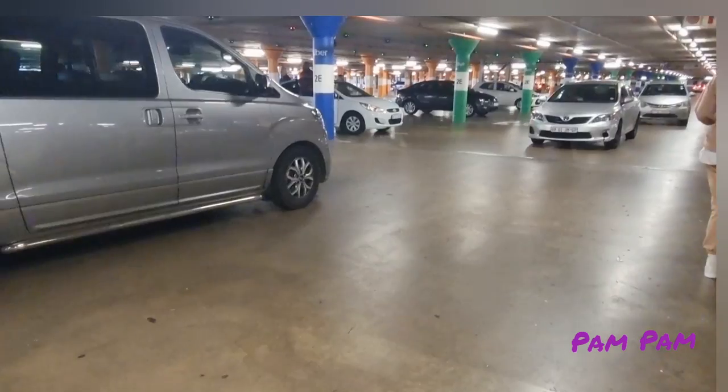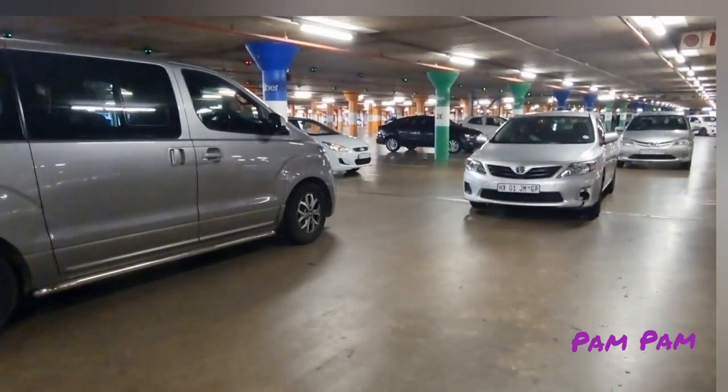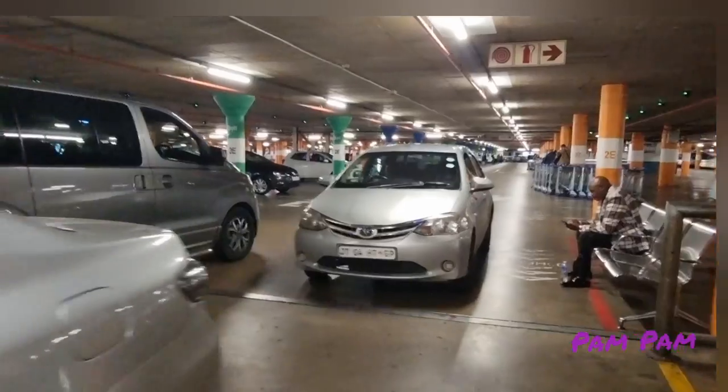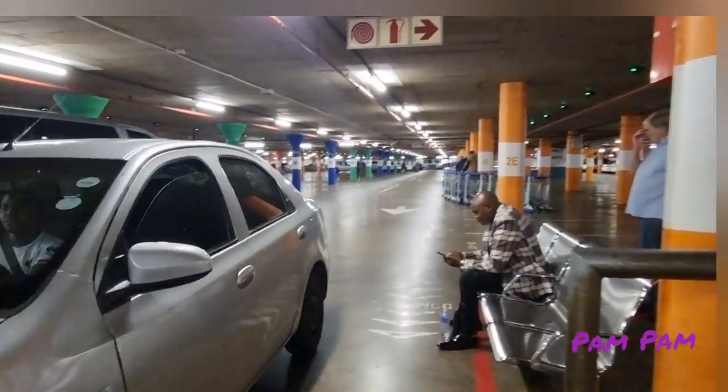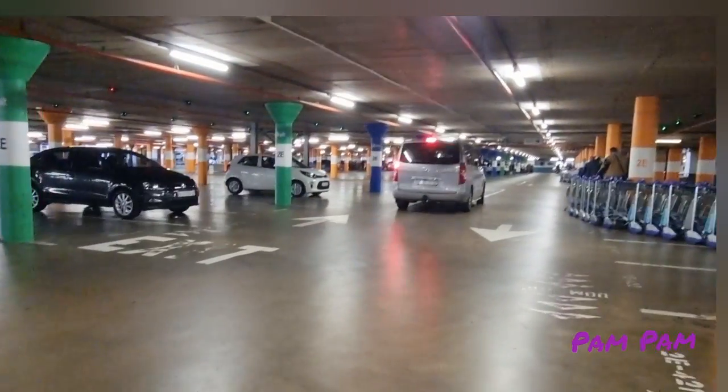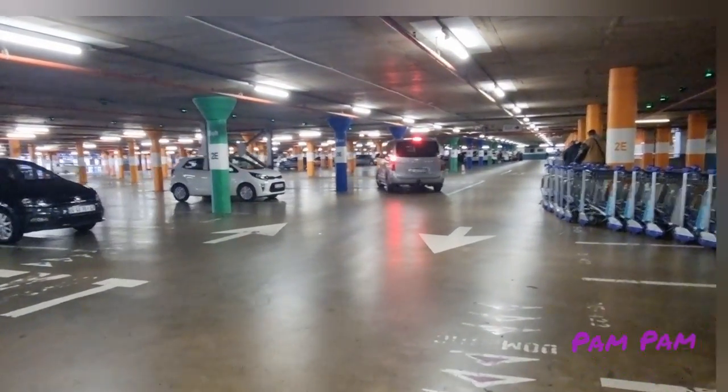Uber and Bolt here work the same way as in other countries — you basically need to look for the car's license plate and make sure it matches what your app shows. What I've found here is that they sometimes swap cars. Hope this has been helpful to you, thank you!